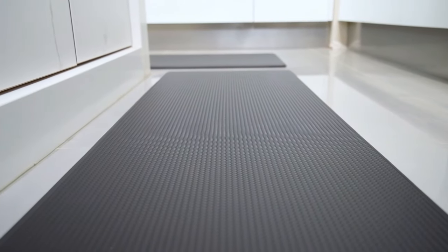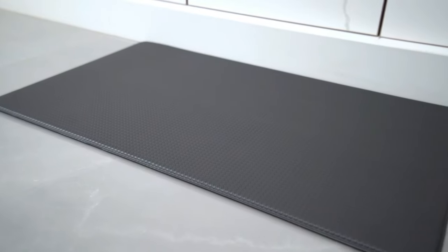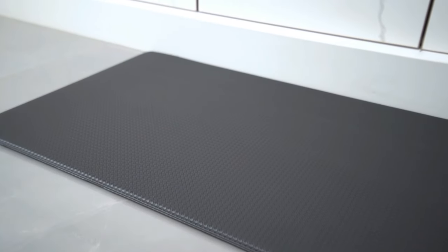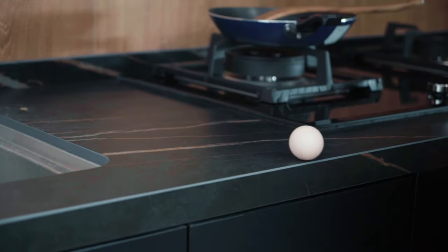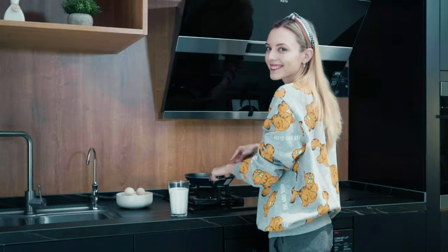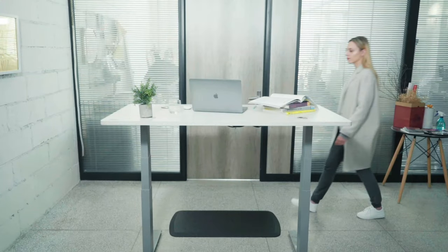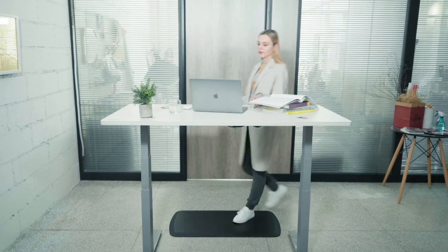A kitchen mat is a practical floor accessory primarily used in kitchens. It is designed to provide comfort and support while standing for extended periods during meal preparation and other kitchen tasks. The mat's materials are often easy to clean and maintain, ensuring a hygienic surface. Additionally, it may feature non-skid properties to prevent slips and falls, enhancing safety in the kitchen area.